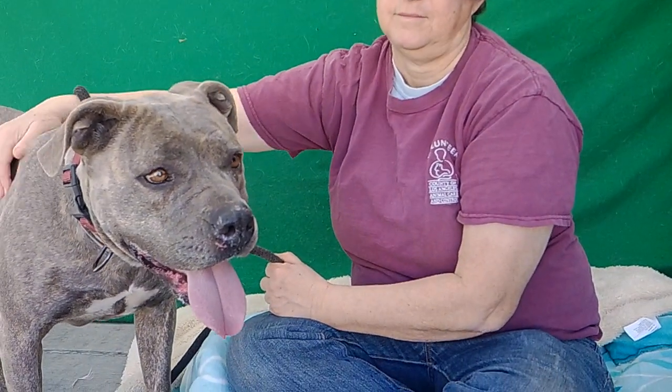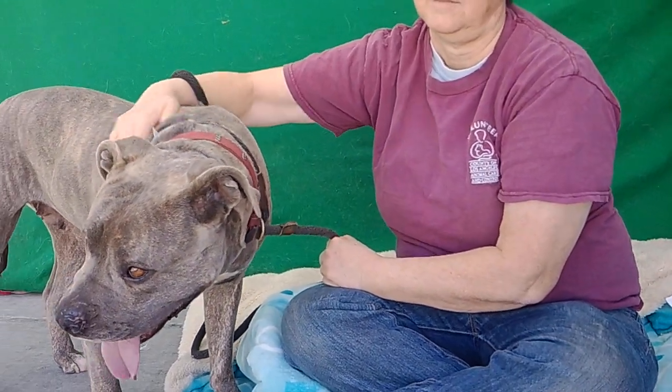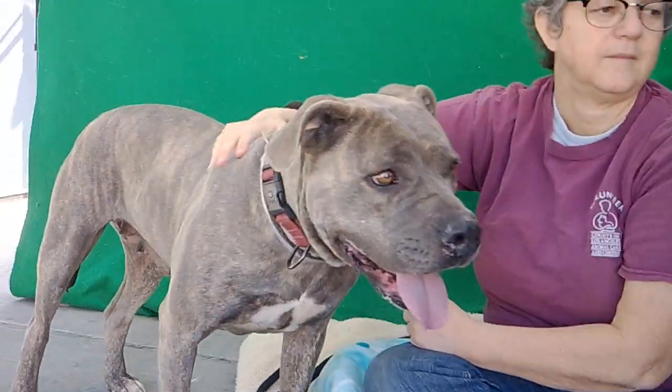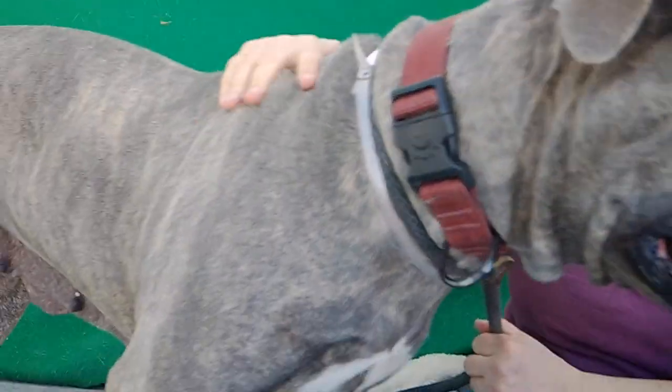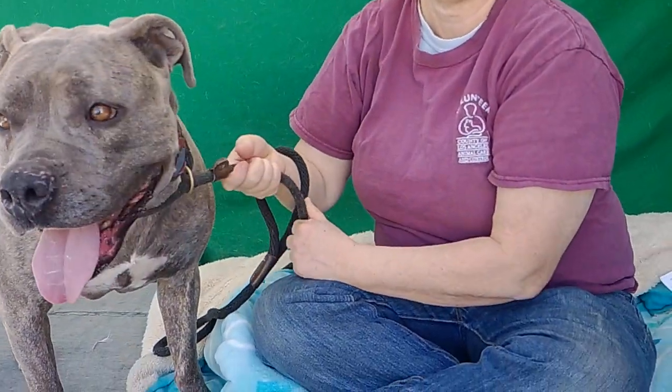We'd like you to meet Betty. Betty's animal ID number here at the Baldwin Park Animal Care Center is A5348014. Betty is a gorgeous five-year-old pit bull. She has this beautiful brindle coat if you can kind of see it in the camera. She's spayed, she weighs about 90 pounds, and she came to the shelter on 1/21 as a stray out of Azusa.